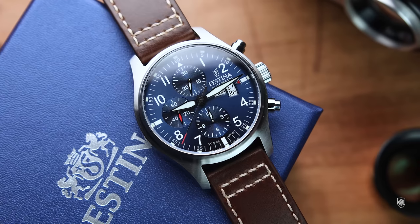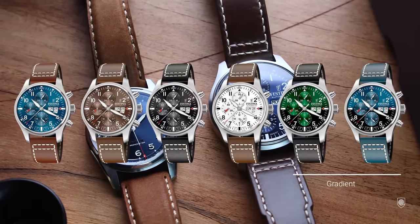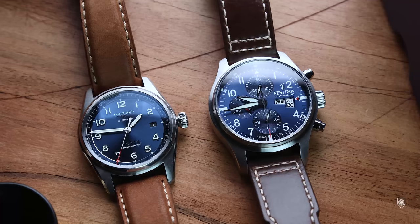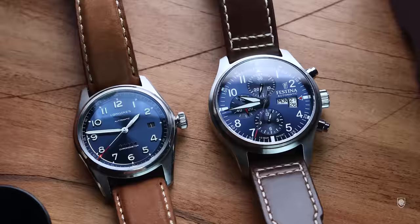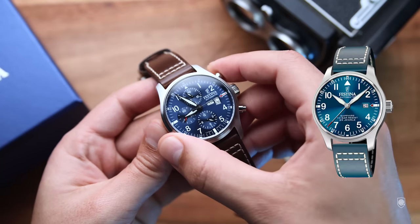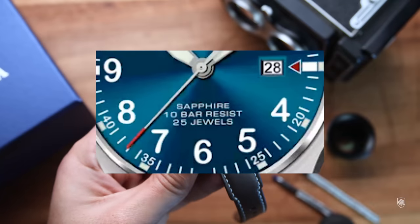This model doesn't come only in the Little Prince blue color. Festina launched brown, green, white, black and two gradient versions as well. The gradient versions look a bit awkward in my view, but the ones with a sunburst are very cool. Besides that, the brand launched a simple three-hand pilot in the same chassis as the chronograph, though the movement isn't specified on the website beyond 'automatic' — what is specified on the dial is the label 'Sapphire.'